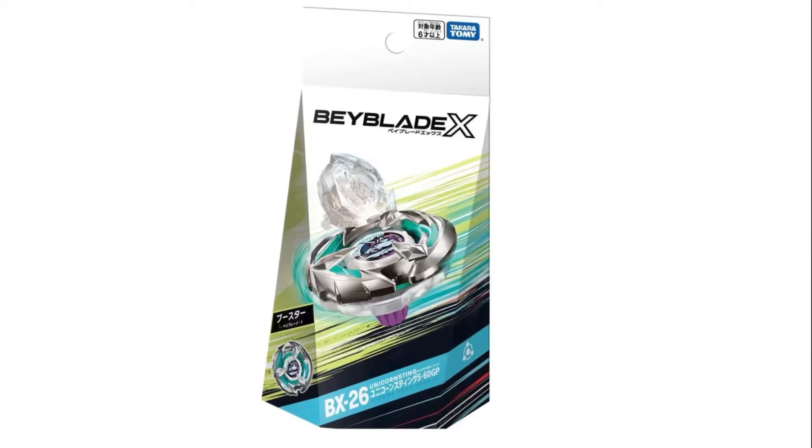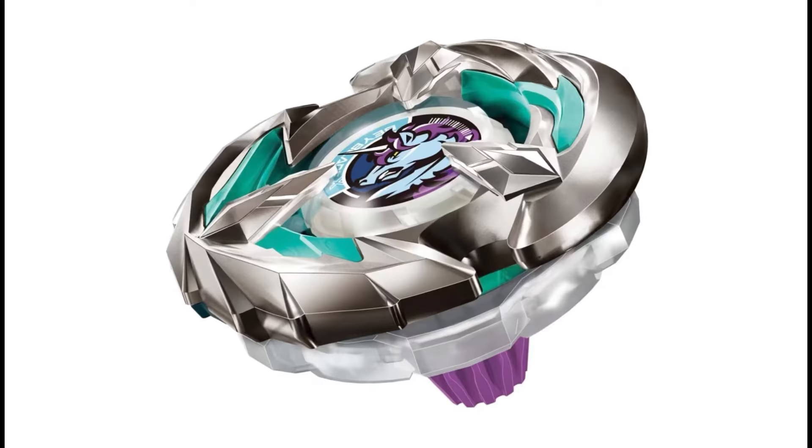Hello everyone, Blicks here, and today we have finally got a new look at the January and February releases for Beyblade X, and they look pretty cool. Starting off, we have BX26 Unicorn Sting.